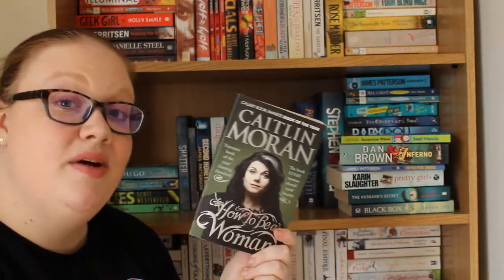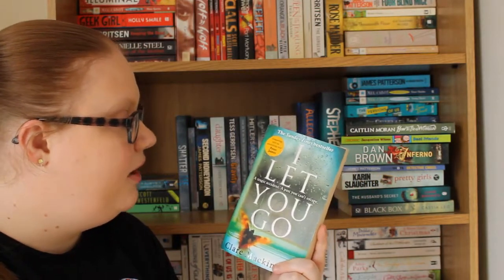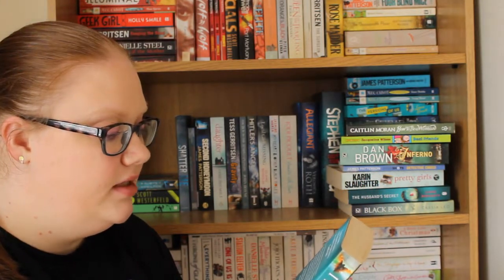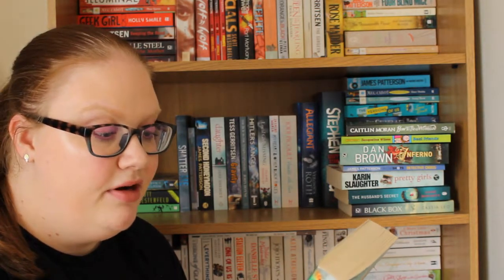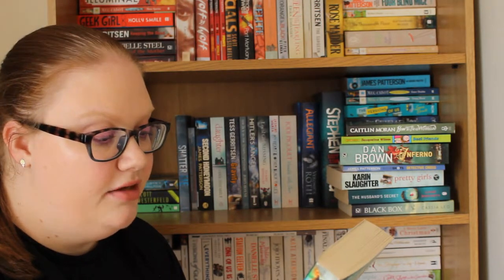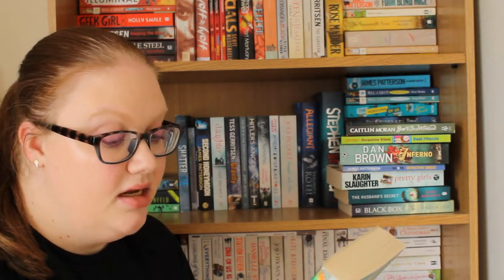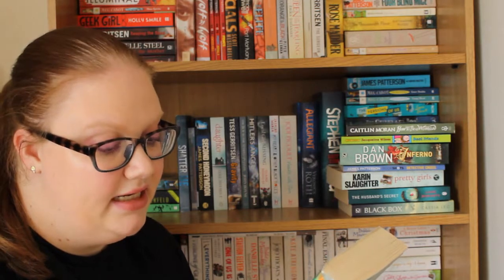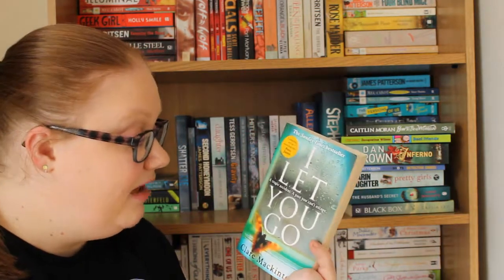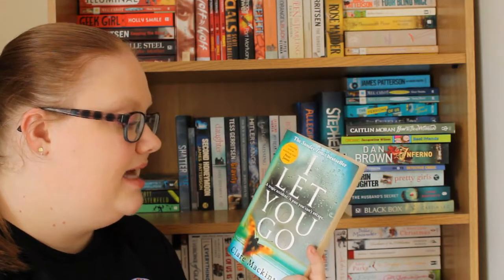Then I have another thriller — I Let You Go by Claire McIntosh. In a split second Jenna Gray's world descends into a nightmare; her only hope is to walk away from everything she knows. Desperate to escape, Jenna moves to a remote cottage on the Welsh coast but she's haunted by her fears, grief, and memories of a cruel November night. Slowly she glimpses the potential for happiness, but her past is about to catch up with her. The book asks: 'Did you love Gone Girl and The Girl on the Train?' — and I did love both of those, so hopefully I really like this one too.